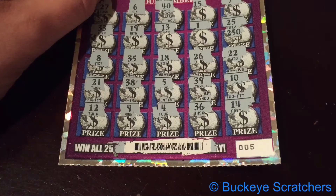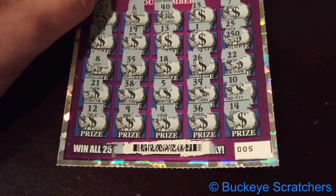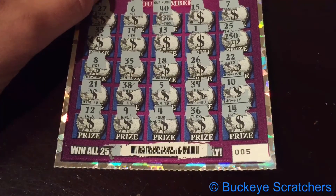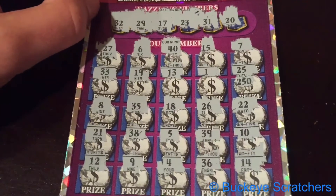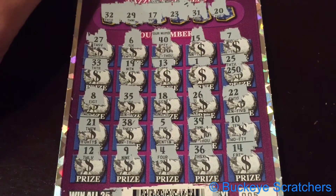The video cut out there for a second. So, just to finish it up, here's the last two numbers — it was a 36 and a 14. So, no winners on this card. Nothing exciting to show, unfortunately. But that's the way it goes sometimes. We'll do another ticket soon.